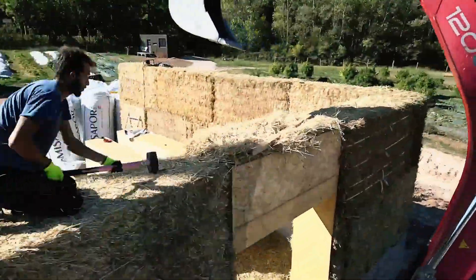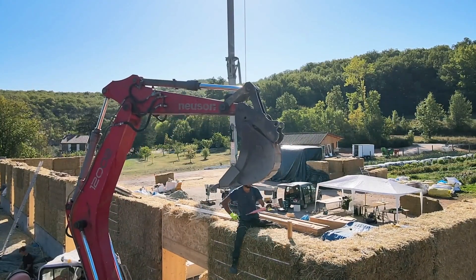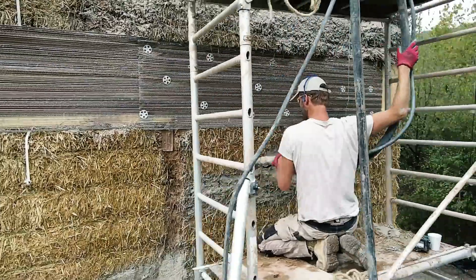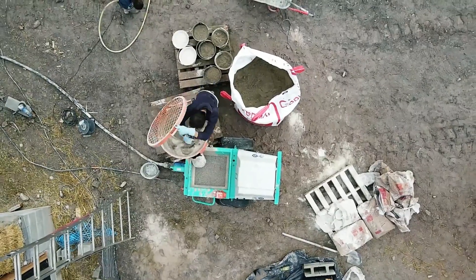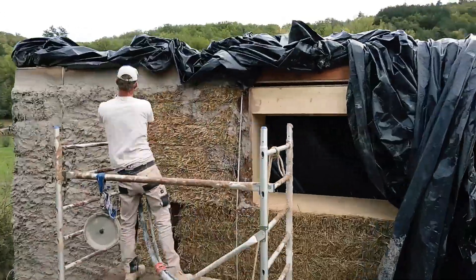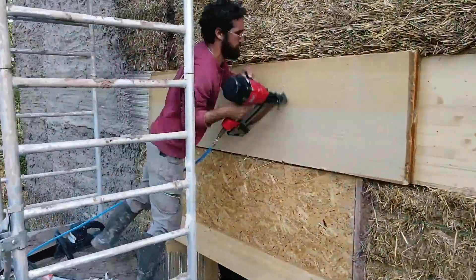The construction process involves stacking straw bales in a staggered pattern to form the walls, then compressing them to increase stability and load-bearing capacity. Once the bales are in place, they are often covered with a breathable plaster made from lime or clay, which protects the straw from moisture while allowing it to breathe and maintain its insulation properties.